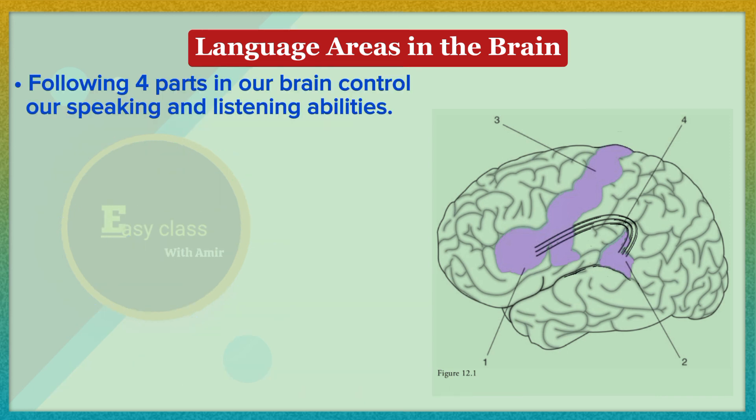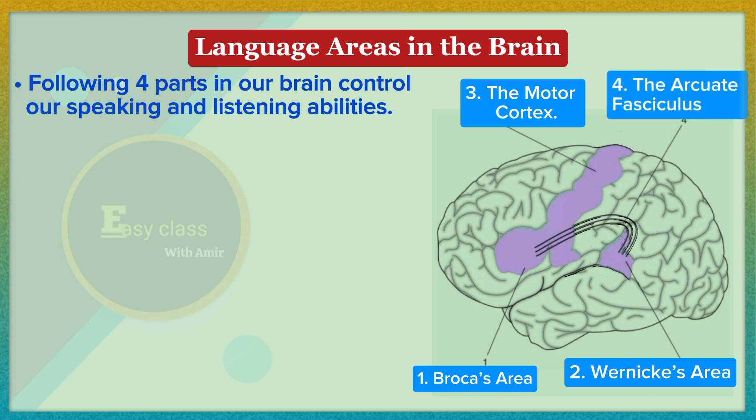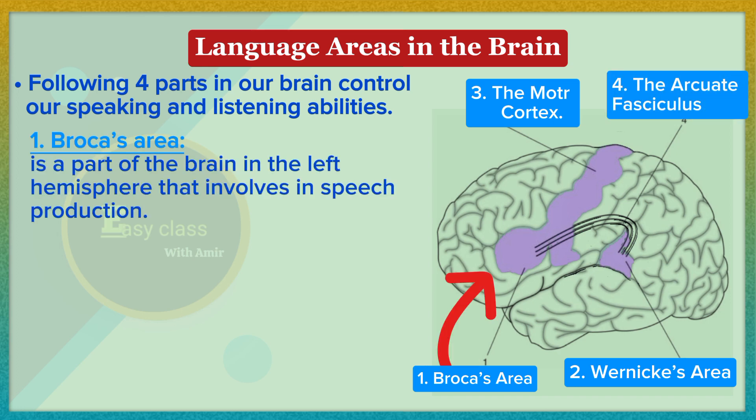There are four parts in our brain which control our speaking and listening abilities: number one, Broca's area; number two, Wernicke's area; number three, the motor cortex; and number four, the arcuate fasciculus.